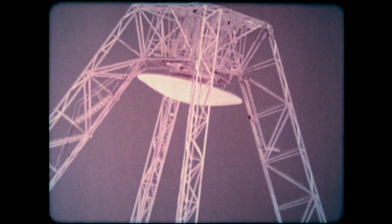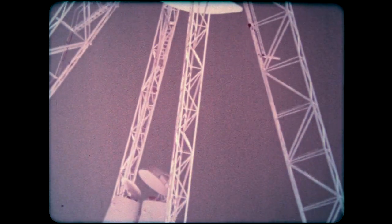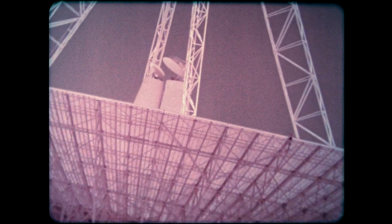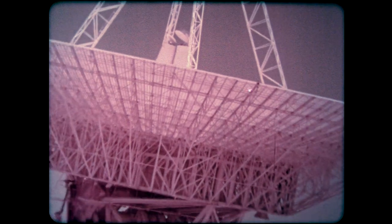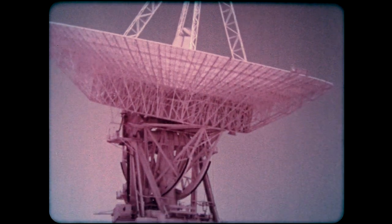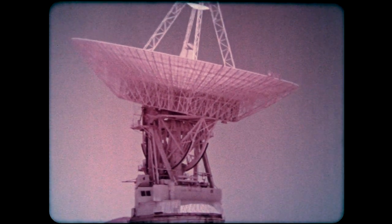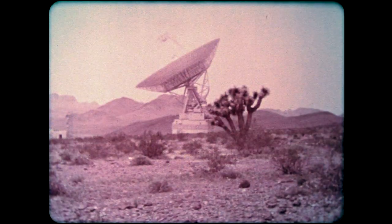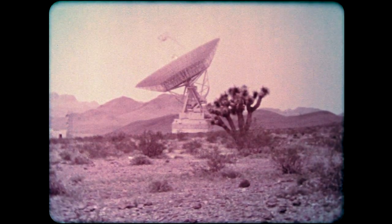At Jupiter encounter, the Voyagers are so far from Earth that their signals take at least 40 minutes to reach us. They are picked up by the giant antennas of the deep space network located around the world and read in the Mission Control and Computing Center in Pasadena. Here, radio commands are generated for transmission to the two craft. When Voyager 1 begins its approach to Saturn, the commands will take almost an hour and a half to reach it.